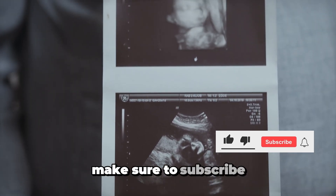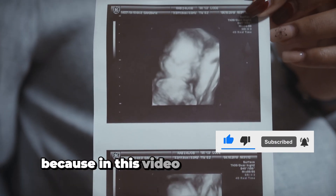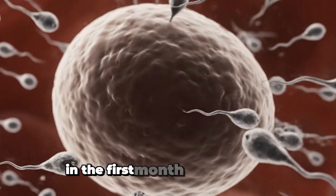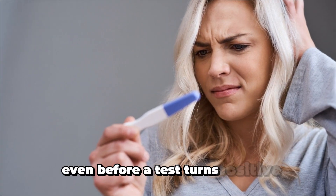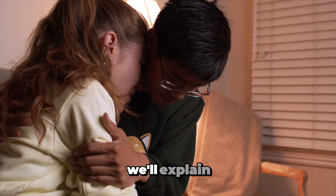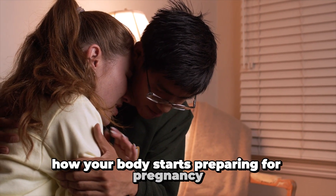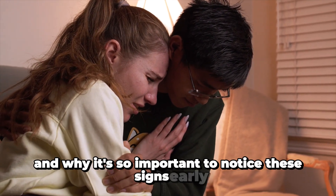Make sure to subscribe, like the video, and turn on the bell. Because in this video, you'll learn what really happens in the first month of pregnancy and the most common early symptoms, even before a test turns positive. Stay with me until the end — we'll explain how your body starts preparing for pregnancy just days after conception, and why it's so important to notice these signs early on.